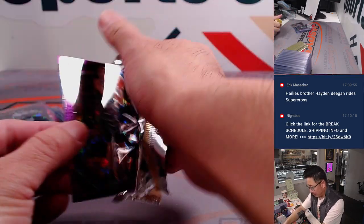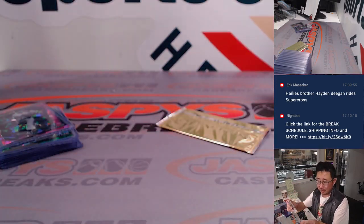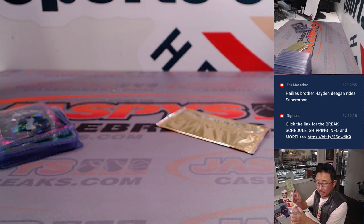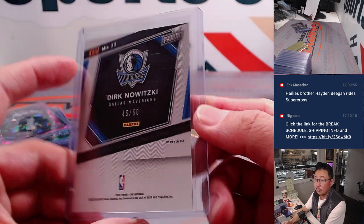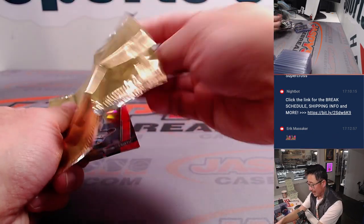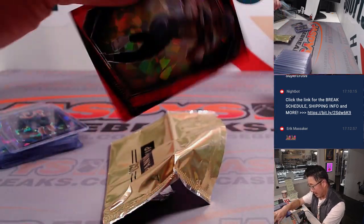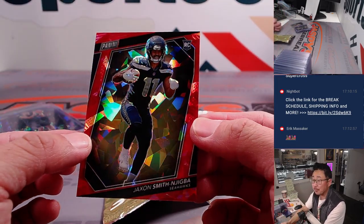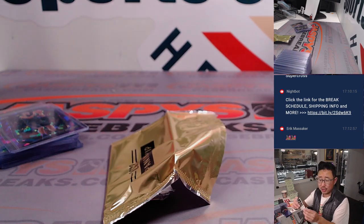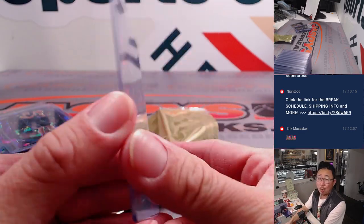Oh, almost forgot — Dirk Nowitzki, 45 out of 50. So two numbered cards in there. Gervon with the letter D, 45 out of 50. Last pack: there's Shaq again. And we have — nice — Jackson, Smith, and Jigba, letter J. Anthony with the letter J gets the red ice, 196 out of 199.